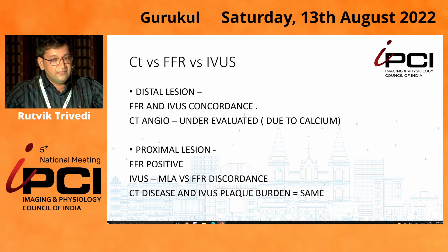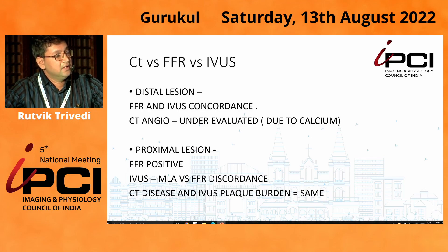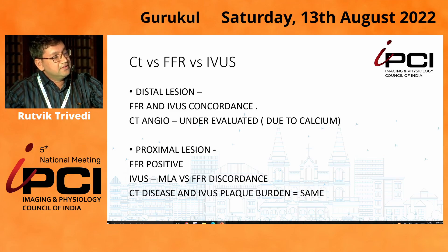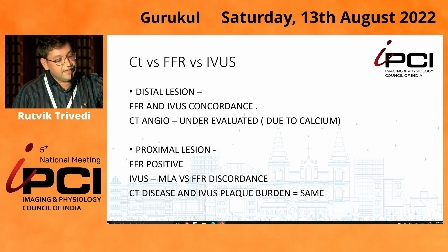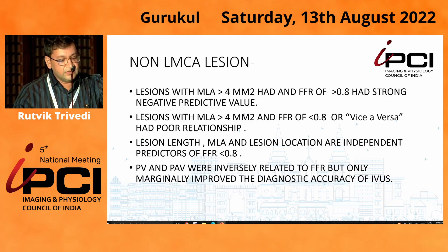We had CT, FFR, and IVUS data. For the distal lesion, FFR and IVUS were concordant. CT had under-evaluated it, probably because of calcium. For the proximal lesion, FFR was positive. The MLA criterion on IVUS was slightly discordant. However, looking at the plaque morphology from CT and correlating with high-risk plaque criteria, it was matching — spotty calcium on CT, fibrolipidic component, and a positive FFR with a quite high delta jump.